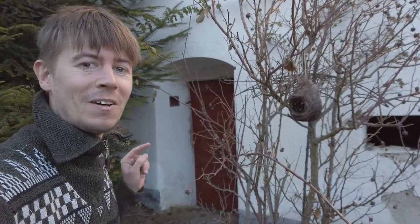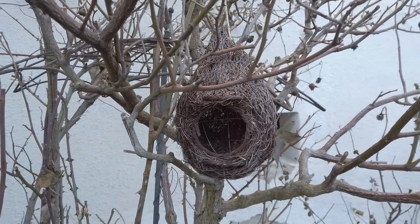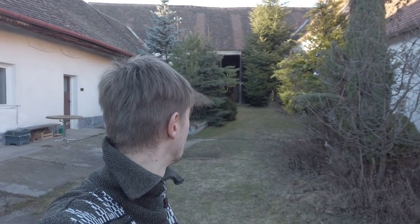We also have a small birdhouse here — it's very cute, but there are no inhabitants yet, so we have to wait. Even though it's totally sunny, our yard is in the shade the whole winter because the sun is so low. So when we want to be in the sun we have to go to the back.